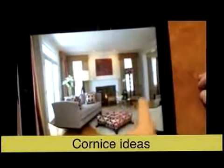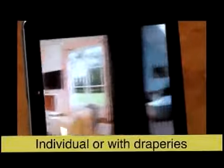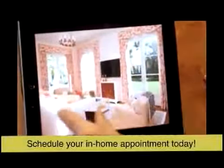These are some cornice ideas. This one shows a corner window. This one shows individual cornice treatments. Again, individual cornices with drapery side panels. Whether you have a casual room or a formal room, we can put any kind of shape and size that you like or that fits your decor.